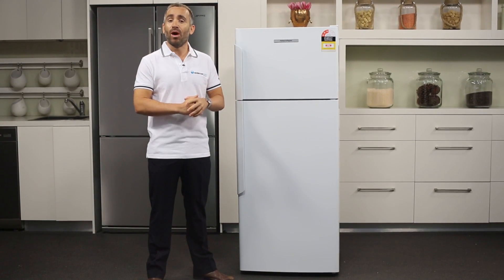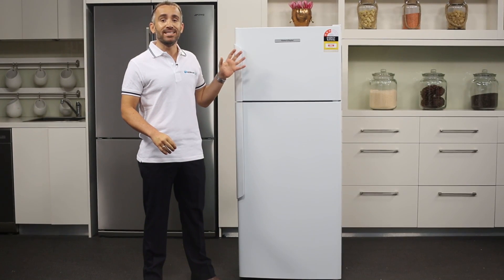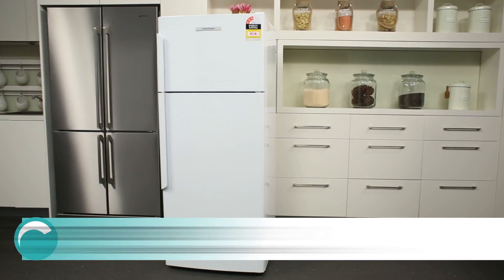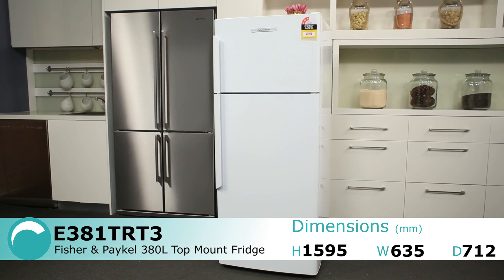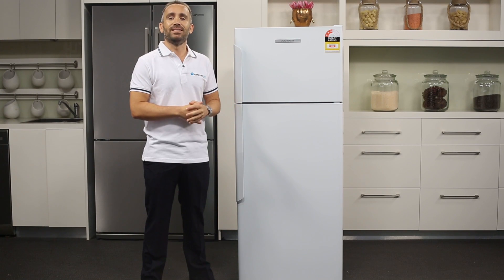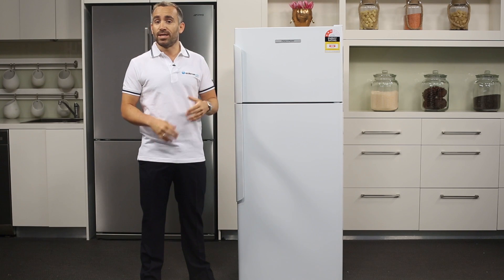This is a classic fridge design with a white finish from Fisher & Paykel, with a top-mounted freezer to provide easy access to your frozen food. The E381TRT3 that we're looking at today has a door hinged on the right and opens from left to right. Another model, the E381TLT3, has a door that's hinged on the left, but is otherwise the same.